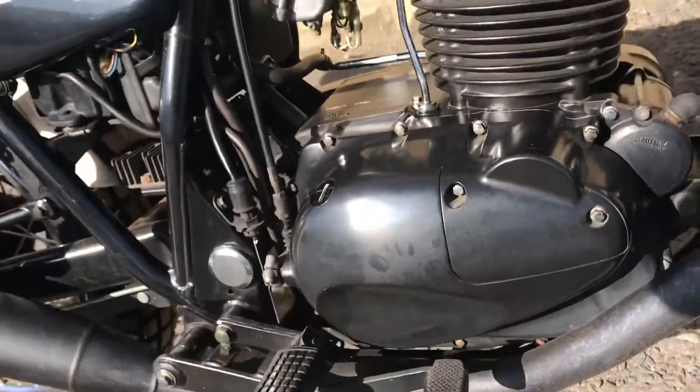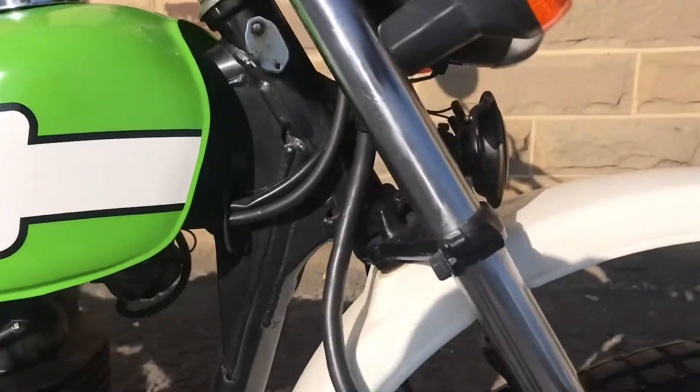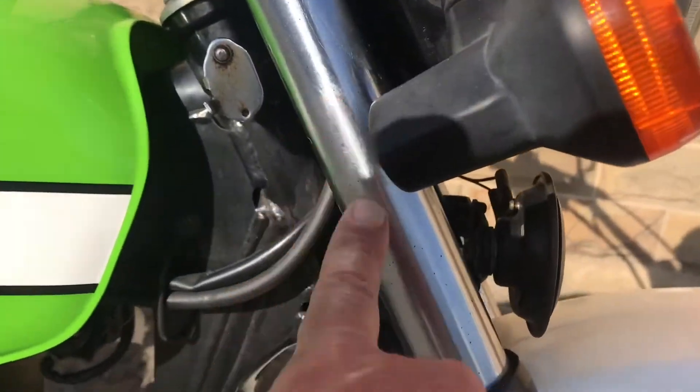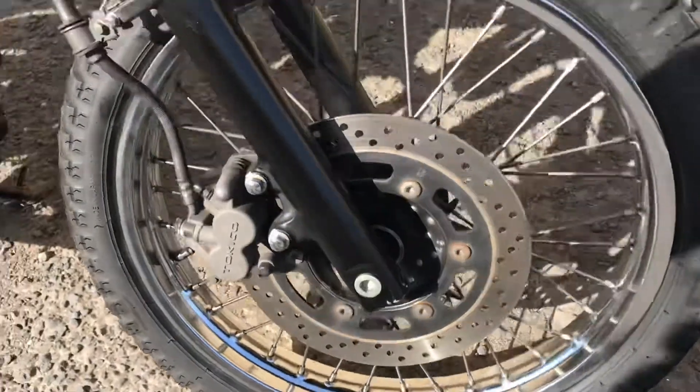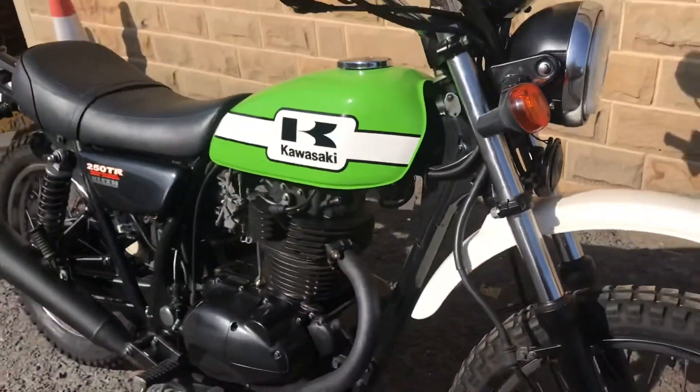Engine is super tidy, tank super tidy. Forks are nice — there's a little bit of oil left on from the container. Front rim is in nice condition, as is the headlight and the front fender. So there's the right-hand side.